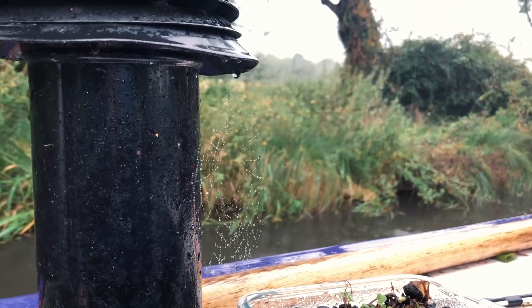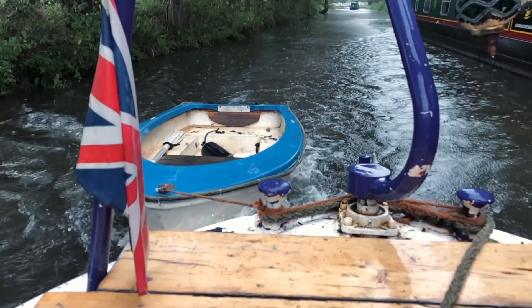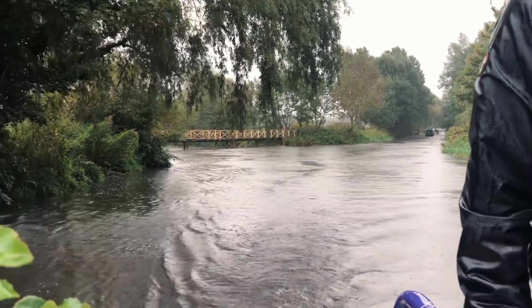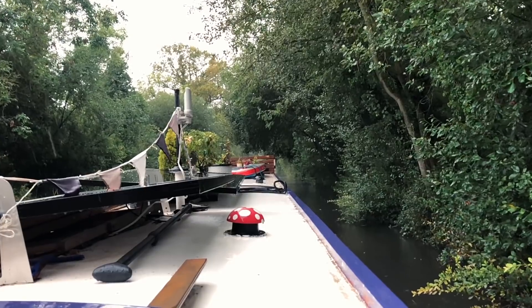This part of the canal is very locky — there seems to be one around every corner. But we were not the only crazy ones to be travelling in this kind of weather, so for a while we are sharing lock duties and swing bridge openings with another boat.